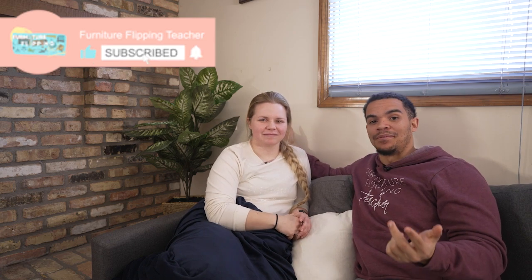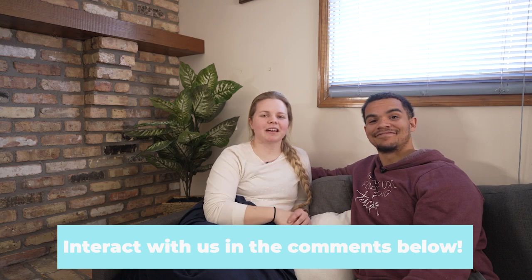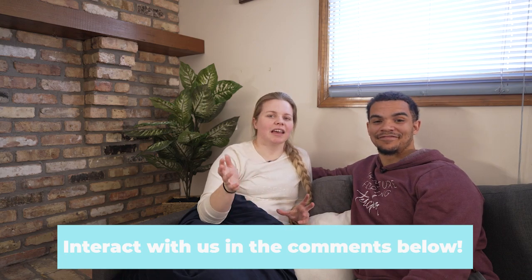Thank you guys so much for watching. Thanks to Allform again for sponsoring this video — if you're interested, definitely click the link down below. If you guys found some value — and we hope you did because we dropped some gems in this video — make sure to get subscribed. Let us know in the comments if there's anything else on Marketplace you're seeing that we should know about. We'll be commenting and answering any questions about Facebook Marketplace or selling furniture in general. Thanks so much for watching, and we'll see you on the flip side.